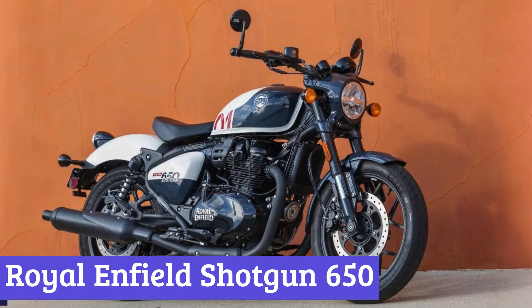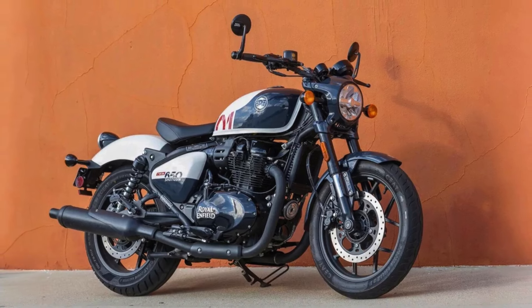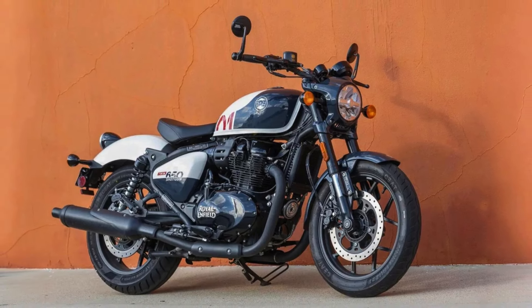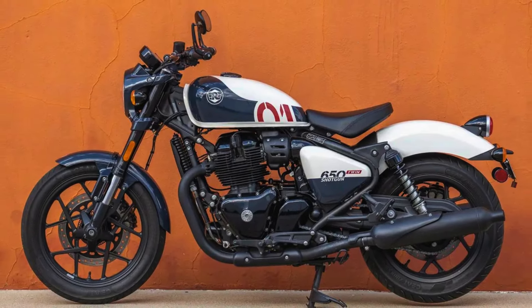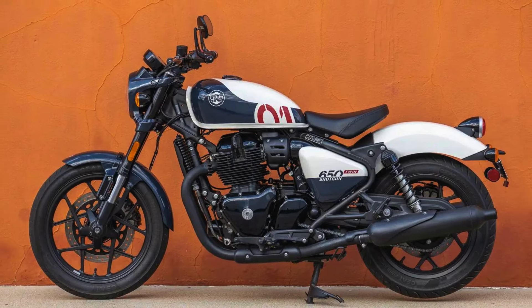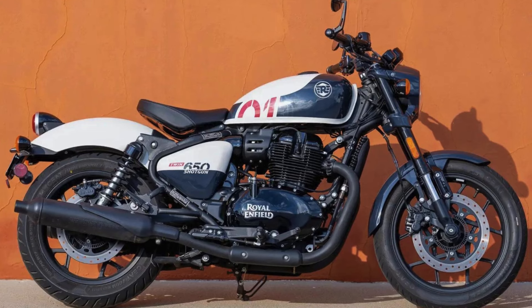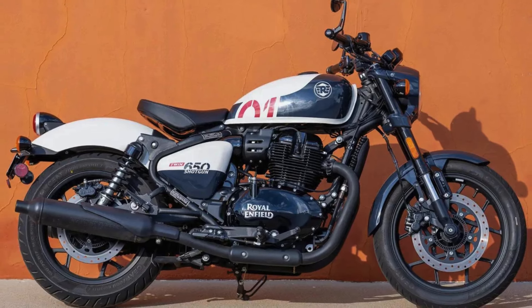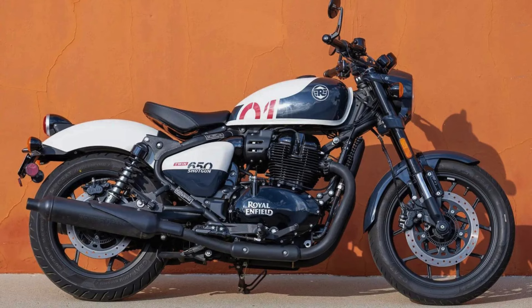Number 7: Royal Enfield Shotgun 650. The Royal Enfield Shotgun 650 is a cruiser motorcycle that blends classic styling with modern performance. Its exterior design is a throwback to the golden age of motorcycles, with a sleek teardrop-shaped tank, a low-slung seat, and chrome accents. The headlight is a round unit that adds to the retro appeal, while the taillight features a modern design.